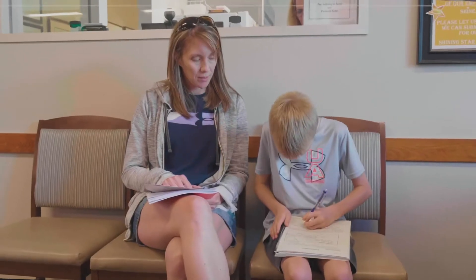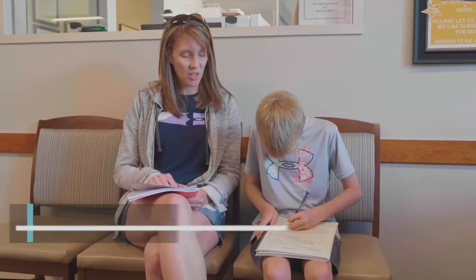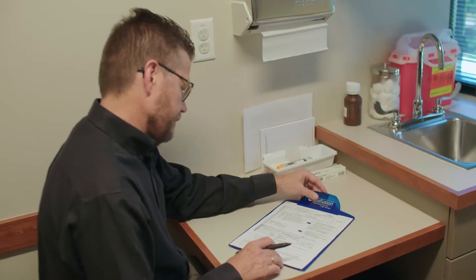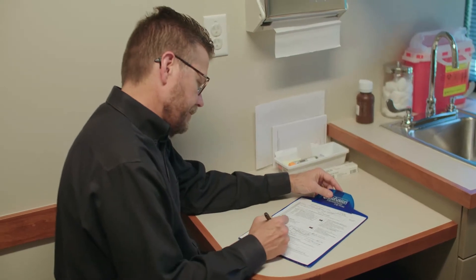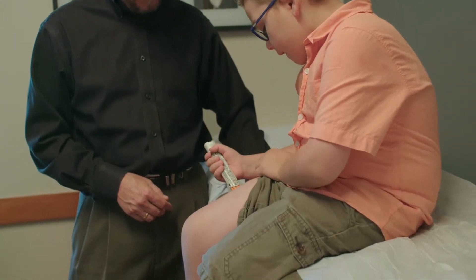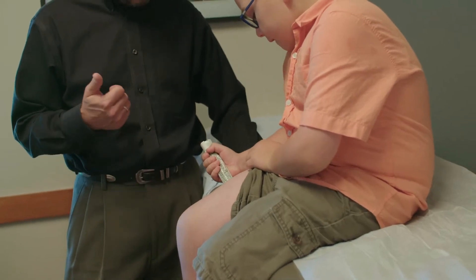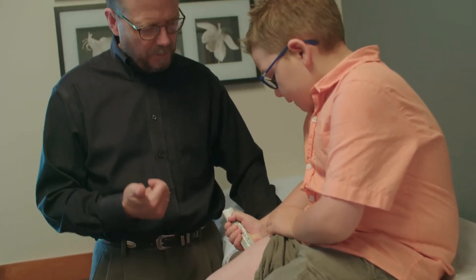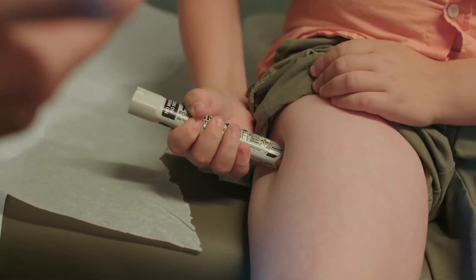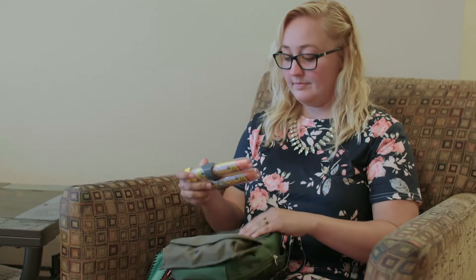The next part of treatment is stressing the importance of a written action plan for the patient. This lists the food allergens they have and the treatments needed if a reaction occurs. The most important therapy we stress is the use of epinephrine, which comes in auto-injector devices. These are prescribed to the patient and they need to carry them at all times.